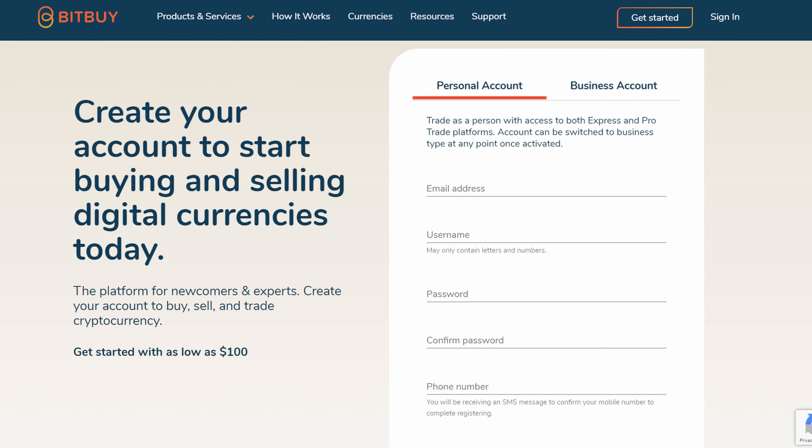Currently you can get a $20 sign-up bonus when you deposit $250 or more. If this bonus changes or if there are any other changes to the platform, I'll update it in the video description. Signing up with Bitbuy is entirely automated and quicker than ever, as long as your ID can be verified automatically once you put in your info.